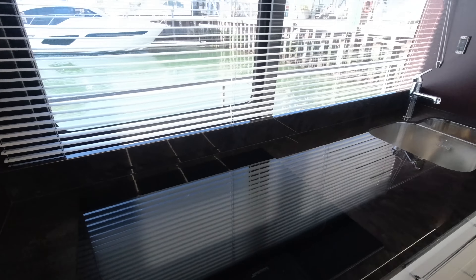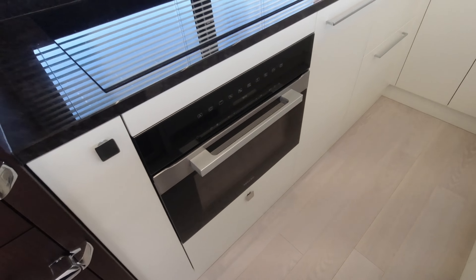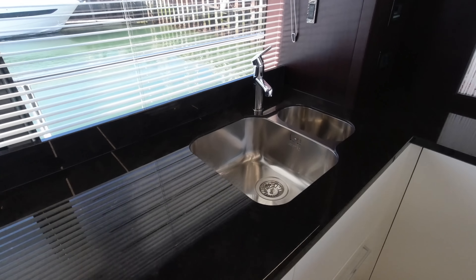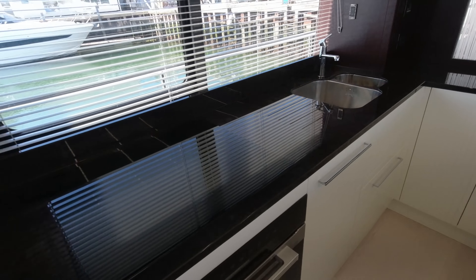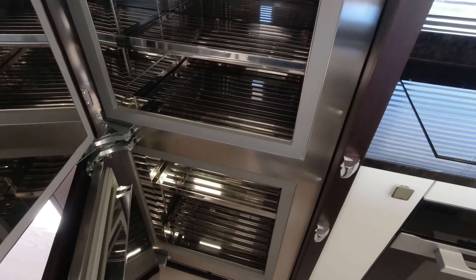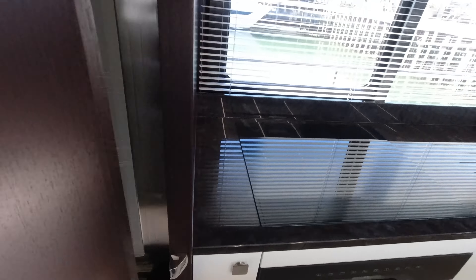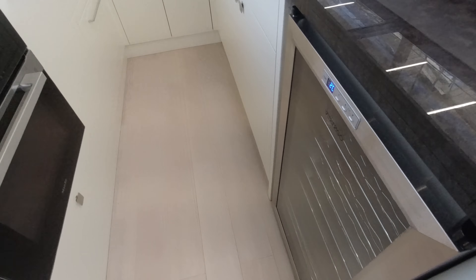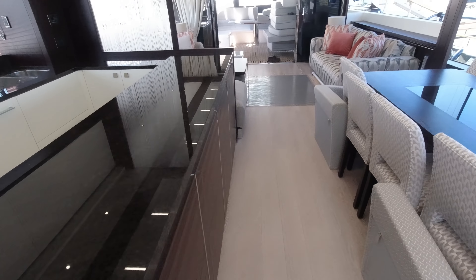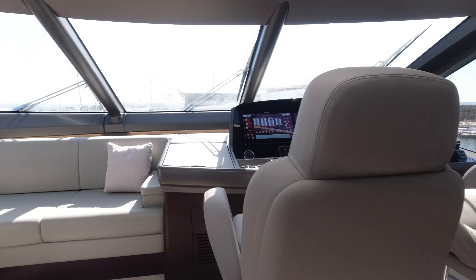It's a very well-equipped galley — full electric hob system, convection oven, and a one-and-a-half bowl stainless steel sink. We've got a slimline dishwasher, a lovely big upgraded fridge and freezer. Going away on the water for four days at a time is absolutely no problem at all. Loads of storage for provisions, things like wine coolers and additional ice makers — from a tech spec point of view it's a very high-end boat.